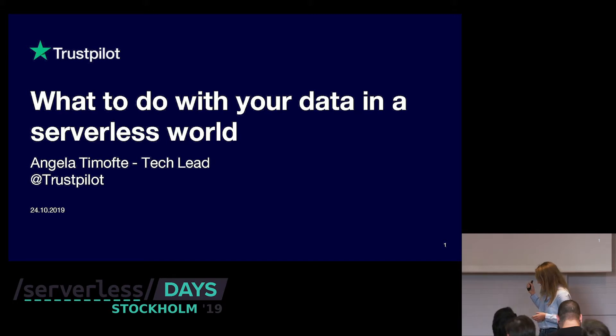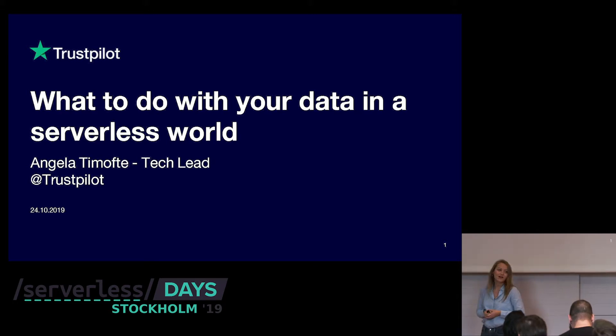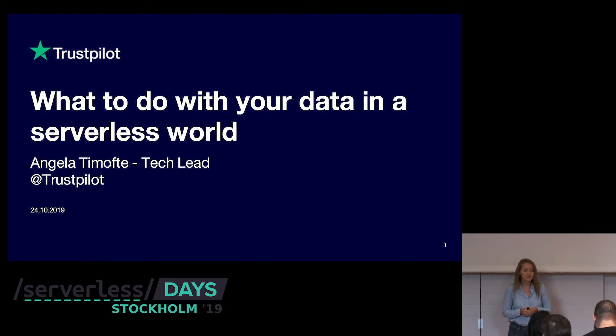But first, let me introduce myself. My name is Angela Timofte. I work as a tech lead at Trustpilot, and I've been with the company for five years.